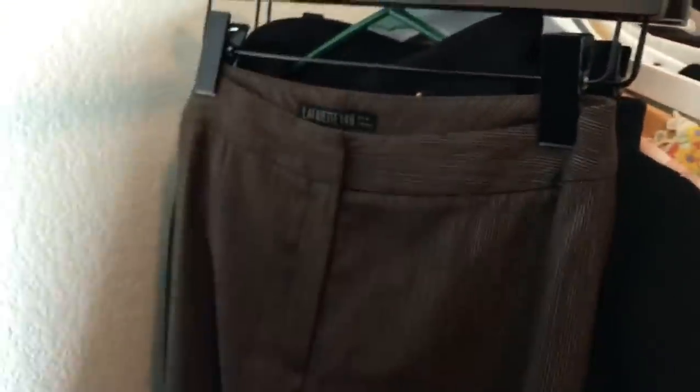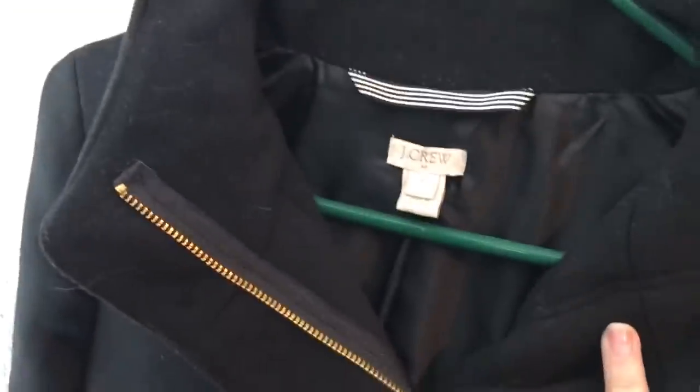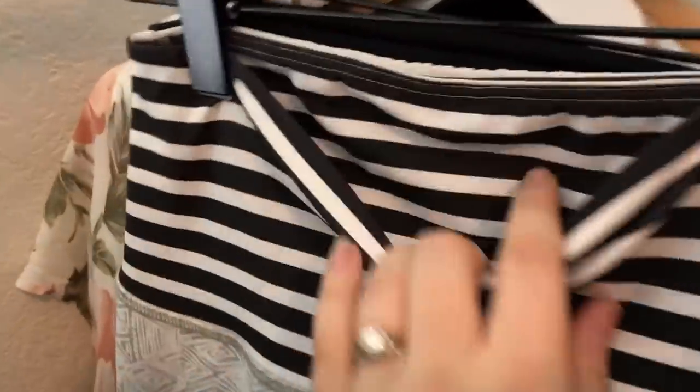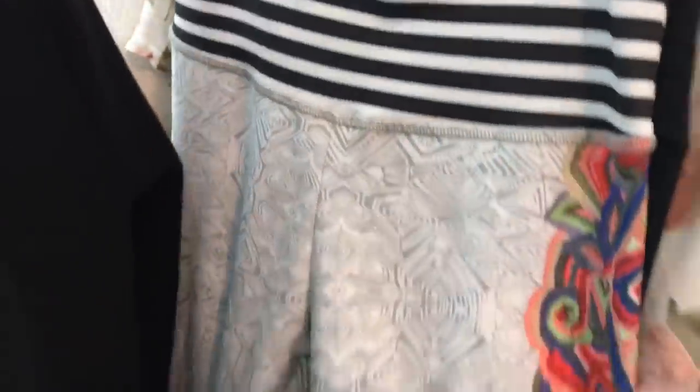This is a J.Crew City Coat, it is a full zip, needs to be lint rolled, size 2, super warm and cozy for fall and winter. This is a pair of Onzie Flow — really cool patterned athletic leggings, I really like the print on these, they're a size medium/large.